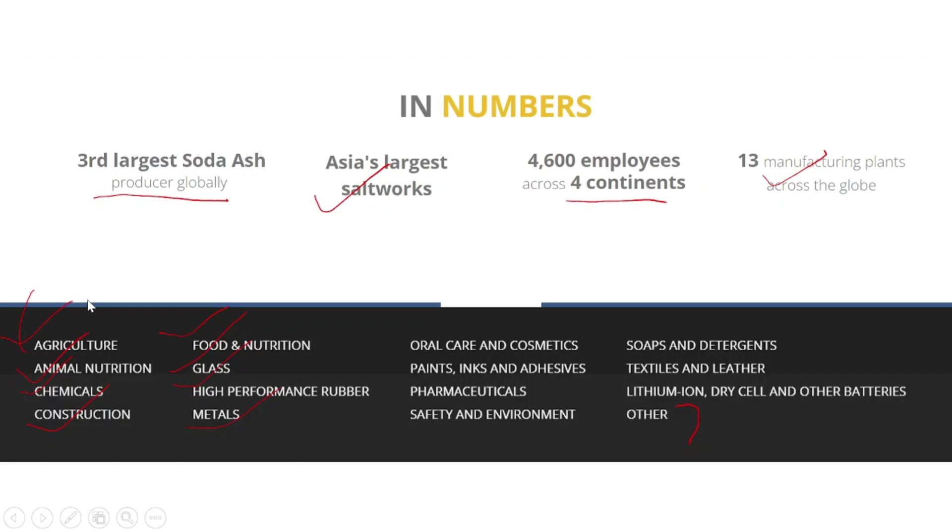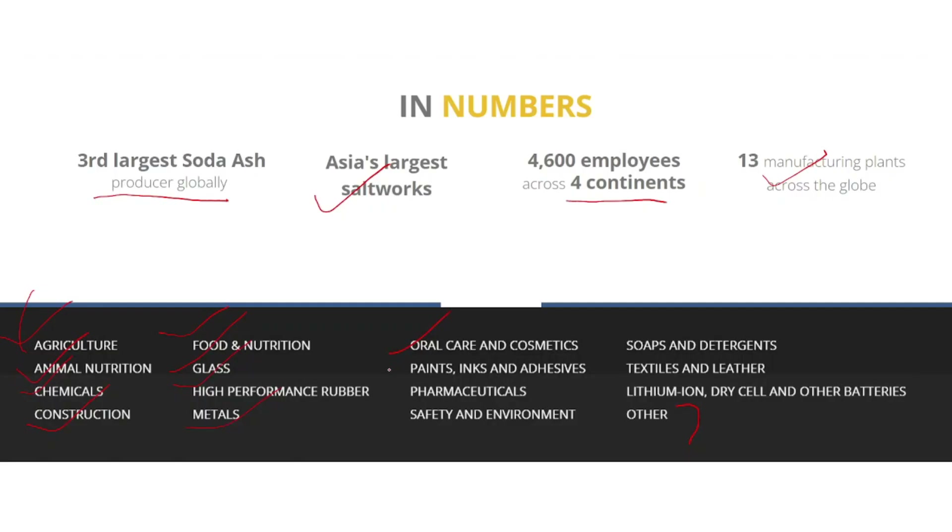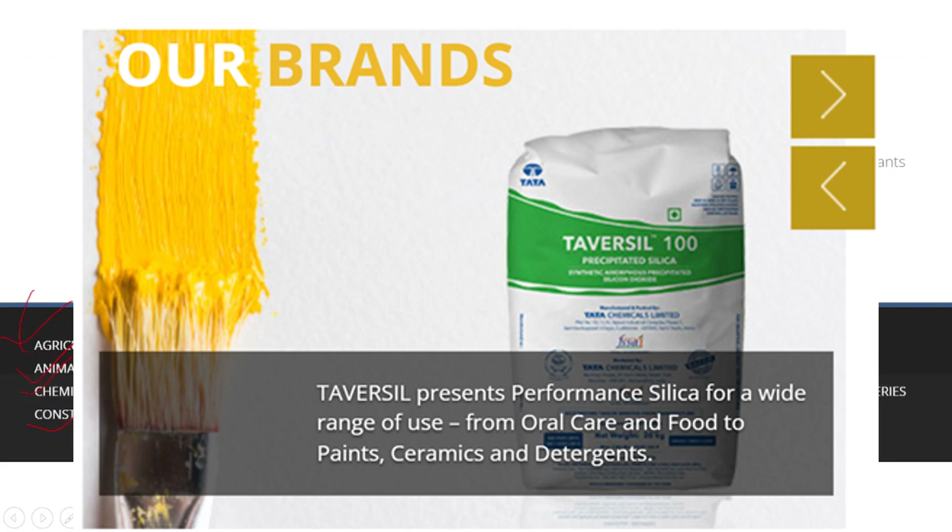Treadzel is a brand focused on silica which is used to strengthen rubber and tires. For oral care, cosmetics, paints, inks, adhesives, soaps and detergents, they have a brand known as Tavcell focusing on those aspects.